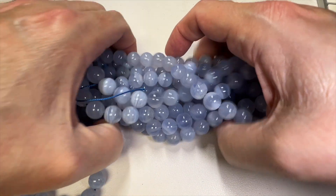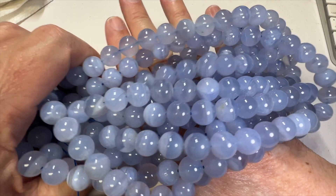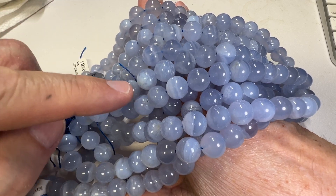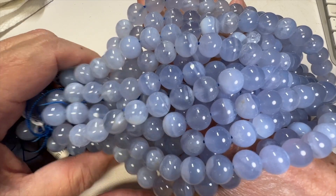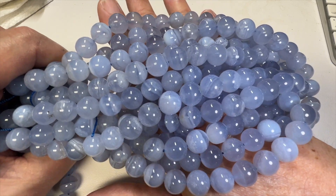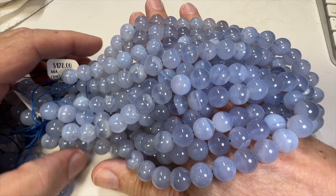$59 a strand for these. Like I said, these are absolutely incredible. If you want to add natural Chalcedony to your collection, this is what you need — this is really what you need. Chalcedony is a favorite stone around here; hopefully it's one of your favorite stones too.